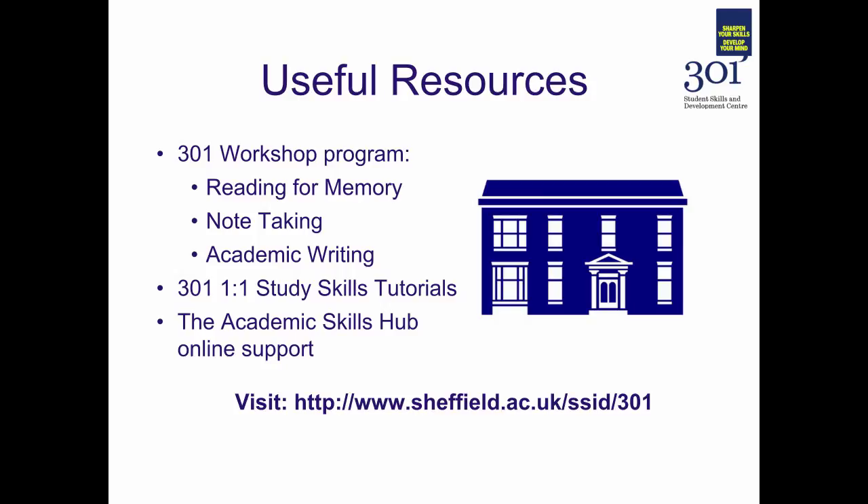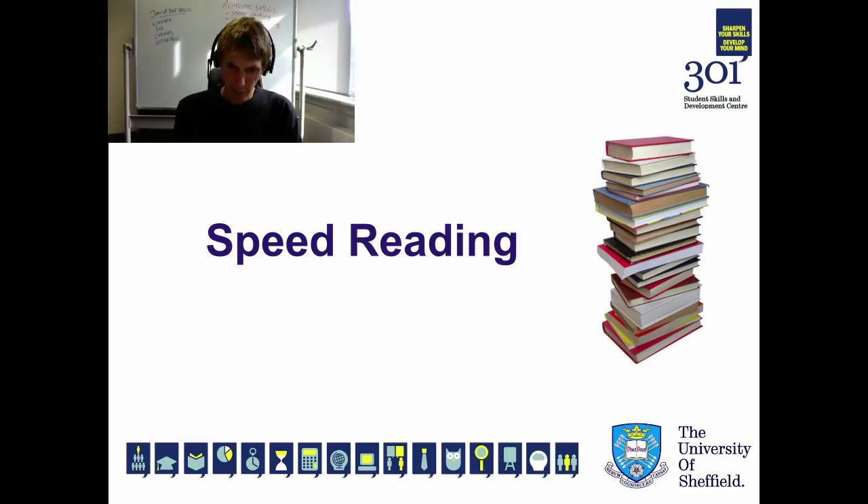If you want to practice some skills related to speed reading, we have workshops available via the 301 workshop programme — you might be interested in the reading from memory workshop, a note taking workshop, or an academic writing workshop. We also offer one-to-one study skills tutorials and we have online support available via the academic skills hub. Please visit the 301 website to find out more. Thank you very much for taking this screencast and good luck with getting through all the reading on your course.